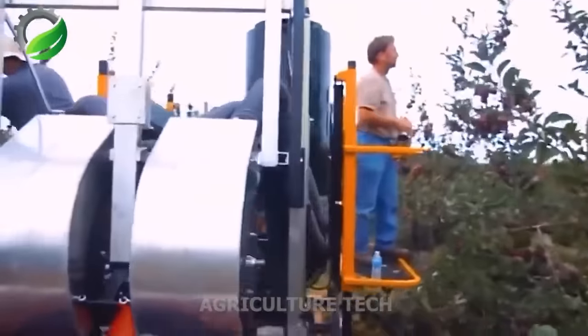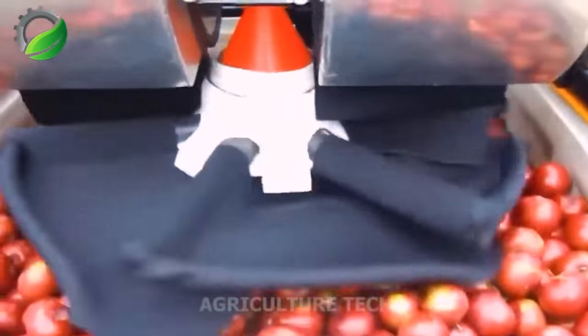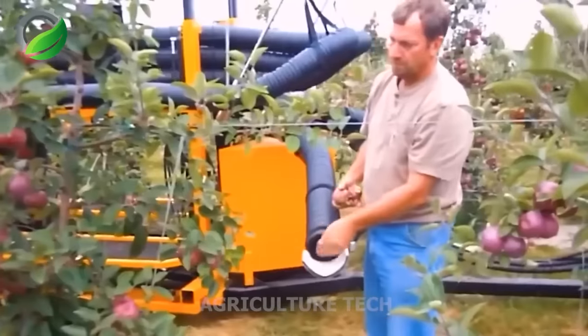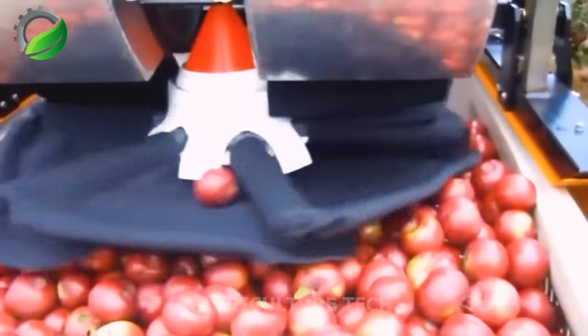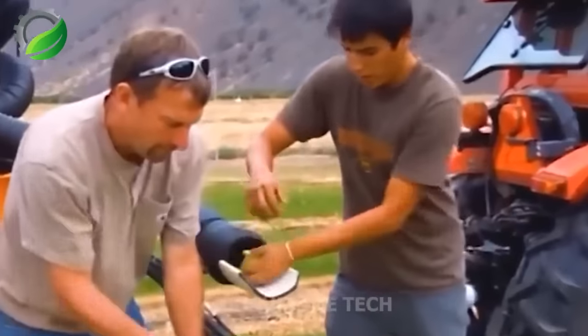In 2011, Phil Brown introduced the first vacuum apple harvester. Designed for gentle and efficient harvesting, it uses a vacuum system to minimize apple loss and damage. The harvester includes containers for collected apples and may have an adjustable platform for various apple tree sizes.